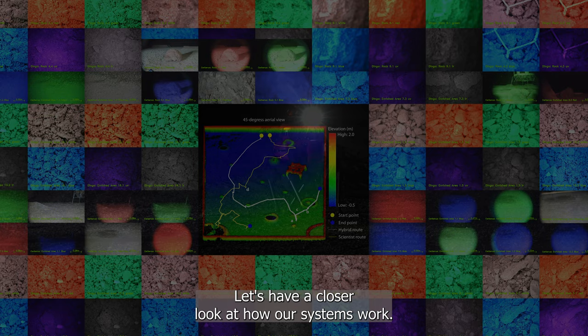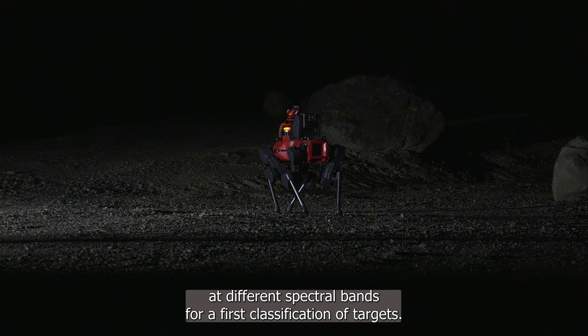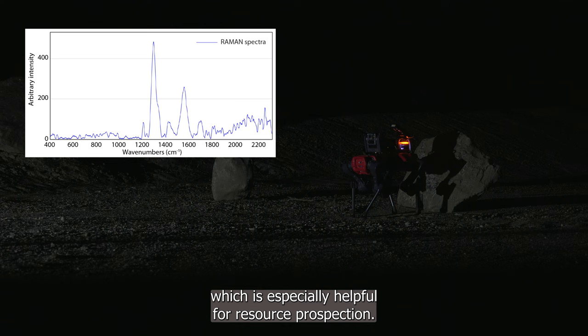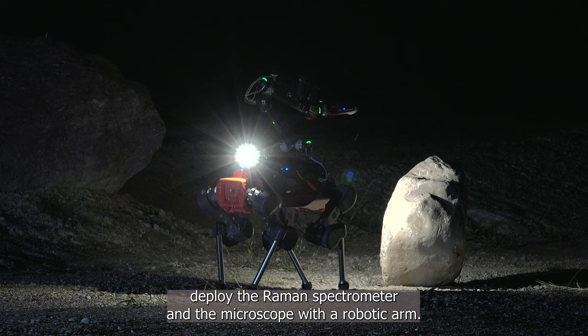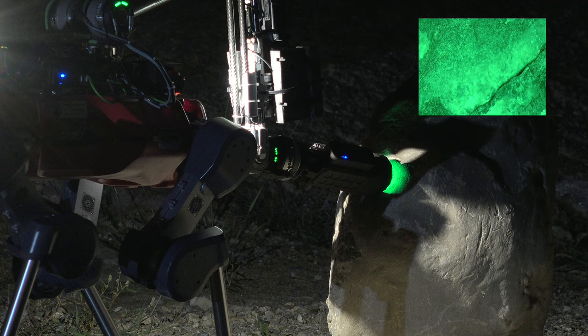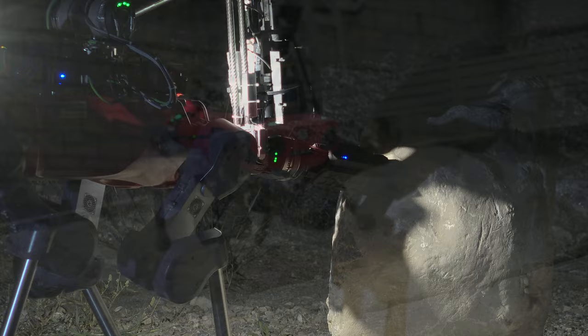Let's have a closer look at how our systems work. The context imagers with the filter wheel and the thermal camera can take images at different spectral bands for a first classification of targets. The Raman spectrometer has an autofocus to take measurements at a distance of up to 2 meters, and provides the mineralogical composition of the target, which is especially helpful for resource prospection. The Scientist can deploy the Raman spectrometer and the microscope with a robotic arm. Our custom microscope automatically focuses on the target and takes images at several illumination wavelengths. Distributing the payloads between the robots allows us to conduct efficient missions and collect extensive scientific data.